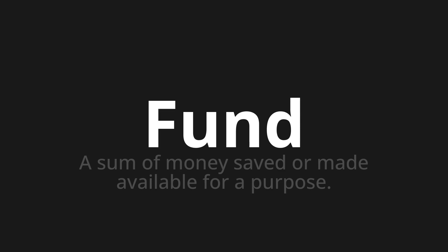Let's say it all together: Fund. Fund. Fund. One more time — Fund. Fund.